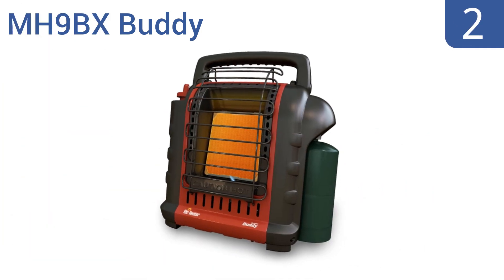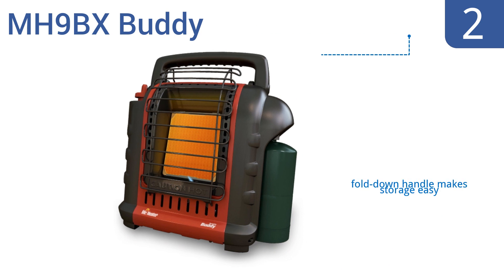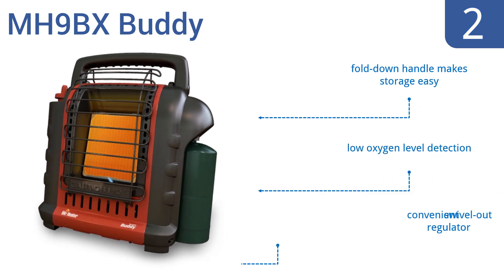At number 2. The portable indoor-outdoor MH9BX Buddy easily connects to a propane tank, and is a great option for a smaller space up to 200 square feet. Plus, it has an auto-shut-off feature if tipped over for added safety. It comes with low oxygen-level detection, a convenient swivel-out regulator, and a fold-down handle that makes storage easy.